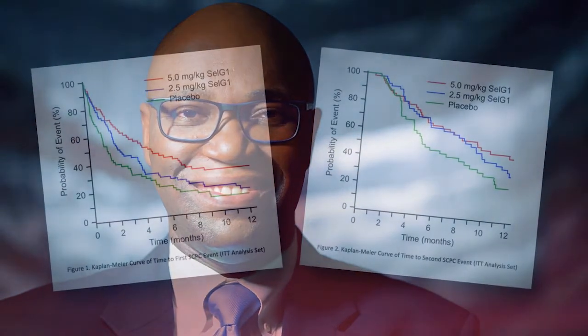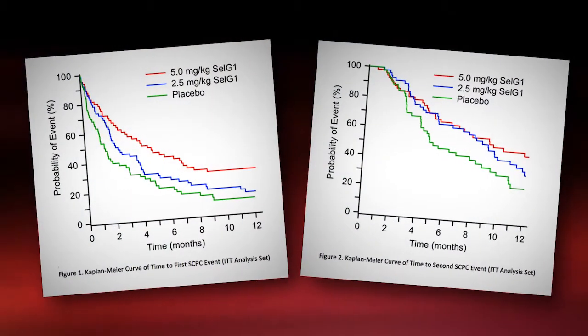Dr. Attaga and colleagues studied the use of crizanlizumab, formerly SelG1, in patients with sickle cell disease.